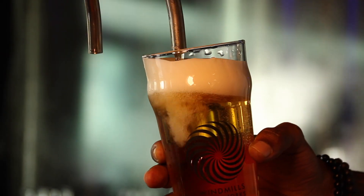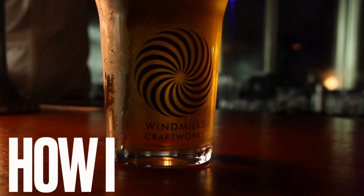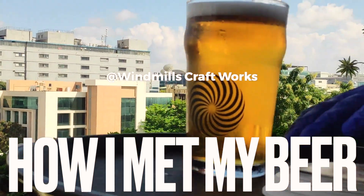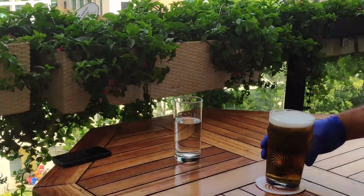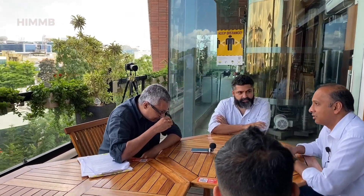Hey, welcome back to the second part of the second episode of 'How I Met My Beer.' In this we will take a look at the taste and flavor profile of five select beers at Windmills Craft Works, along with Ajay, Rahul and Jay. Please do not forget to share, like, comment and subscribe.